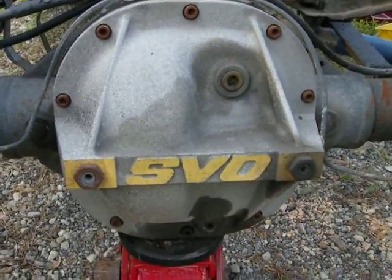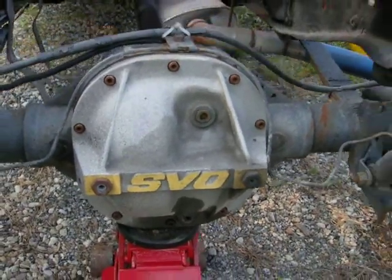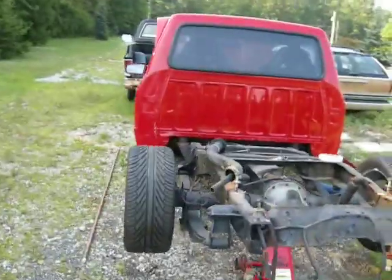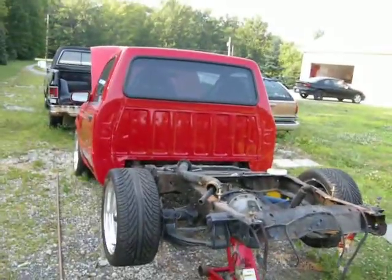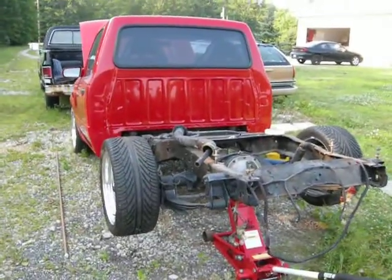While I wait for parts for the Roadmaster Wagon, I figured I'd dive into one of my other non-running projects. This is a little '97 Ford Ranger. Bought it in non-running condition, just like the wagon.